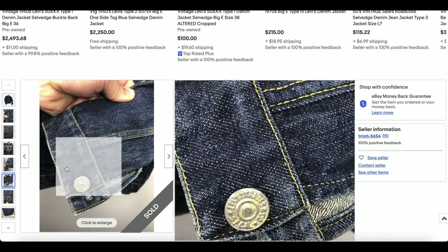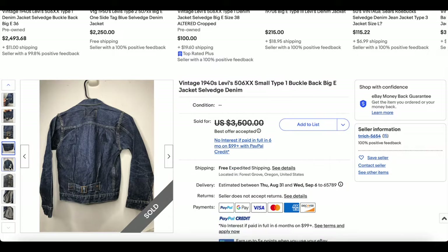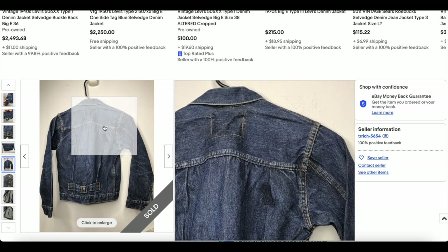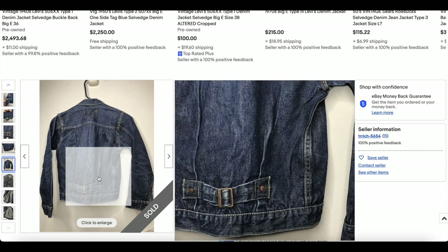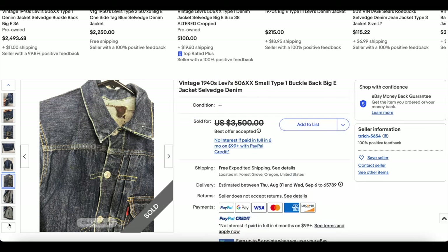Largely this looks fantastic just because the condition is beautiful. There's almost nothing to complain about in terms of wear and tear outside of the leather patch, I suppose. Otherwise it looks beautiful.